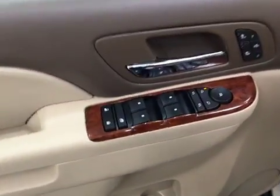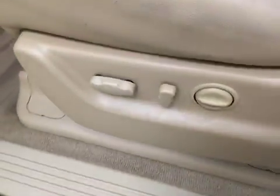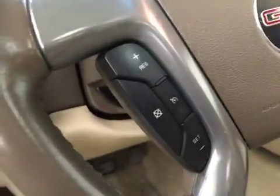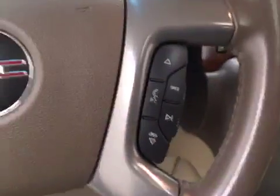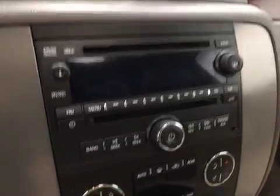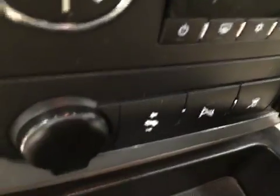Interior options include power windows, locks, and mirrors, power folding mirrors, heated seats, memory seats, power seats with lumbar support, light controls, four-wheel drive controls, cruise control, sunroof, hands-free communication and audio controls, garage door opener, OnStar, CD-AM-FM-XM satellite radio ready with USB and auxiliary support, dual-zone electronic climate control with AC, and power adjustable foot pedals. Our interior color today is tan.